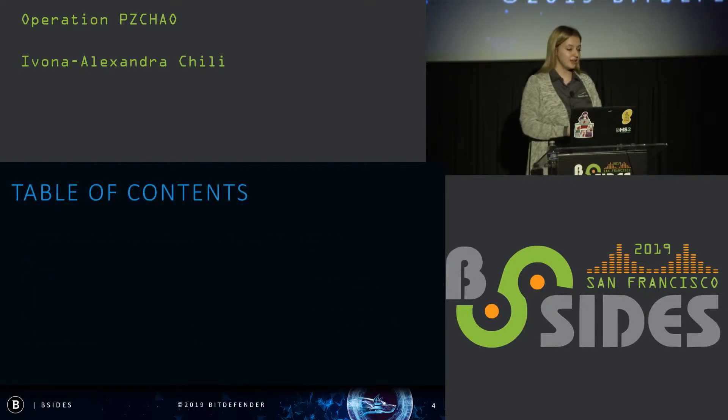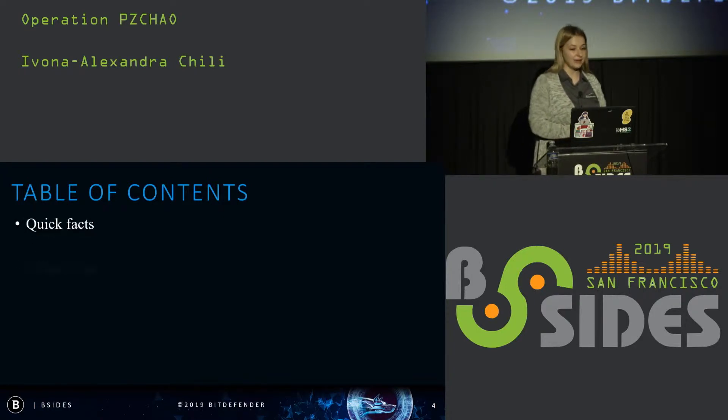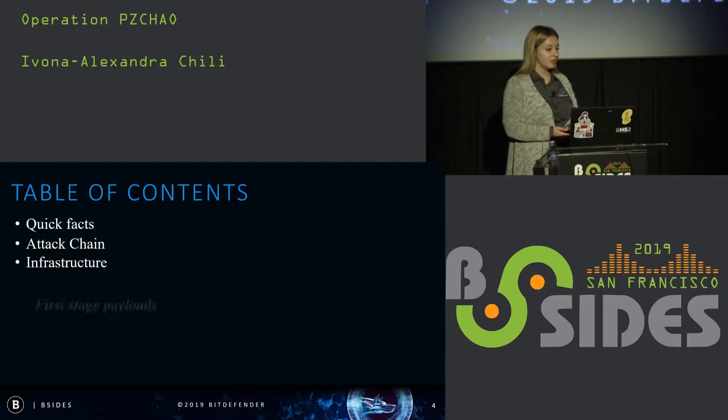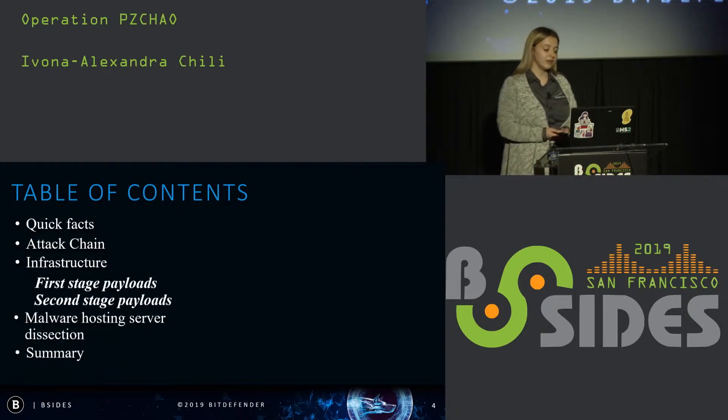The agenda for today is quite simple. We are going to review some general aspects behind the case, then we are going to dive into some more technical details, and then we'll close with some conclusions.